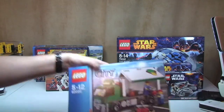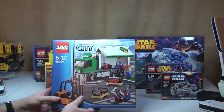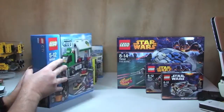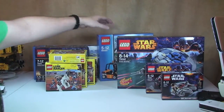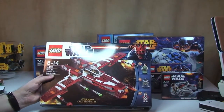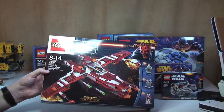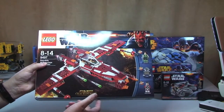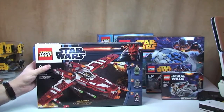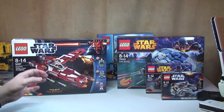Next up, set 60020, the Cargo Truck — I got that from Amazon as well. Then another Star Wars set: 9497 the Republic Striker-class Starfighter. I'm pretty certain this one was from the Lego store online, and I think it was one of the discounted ones.